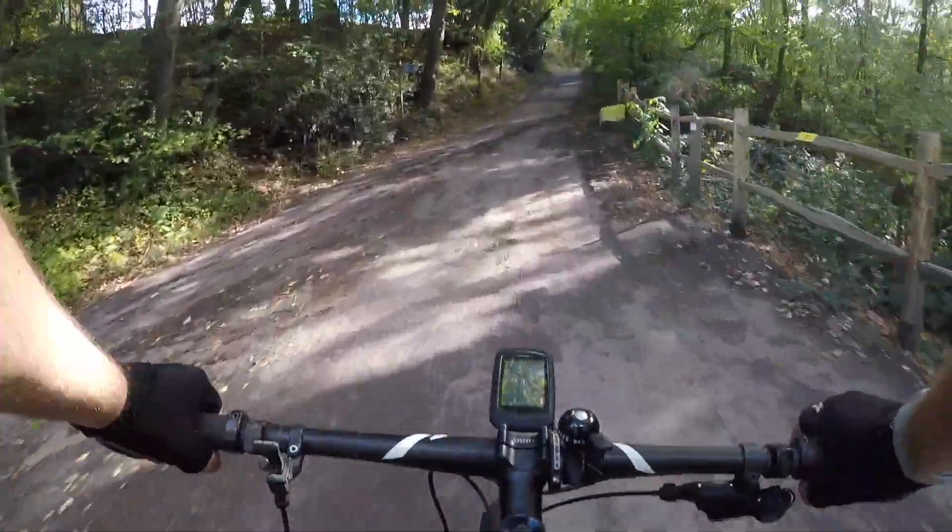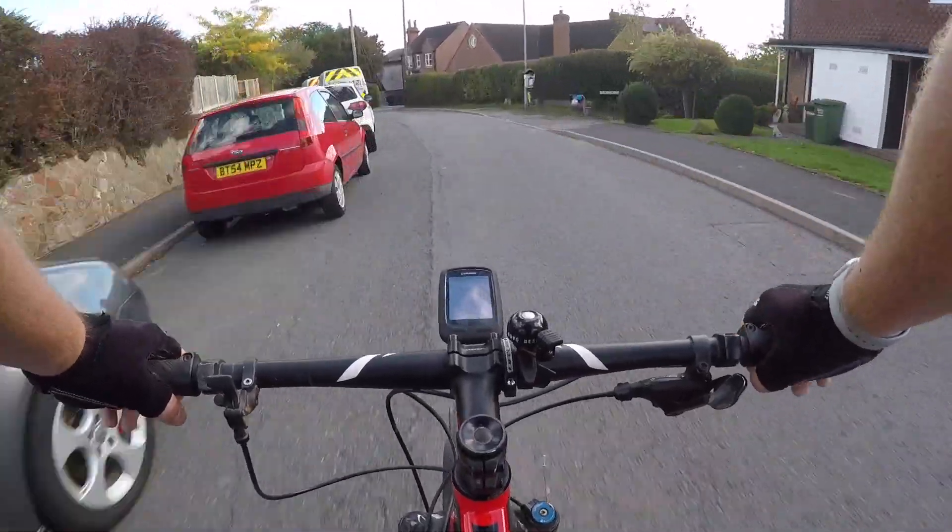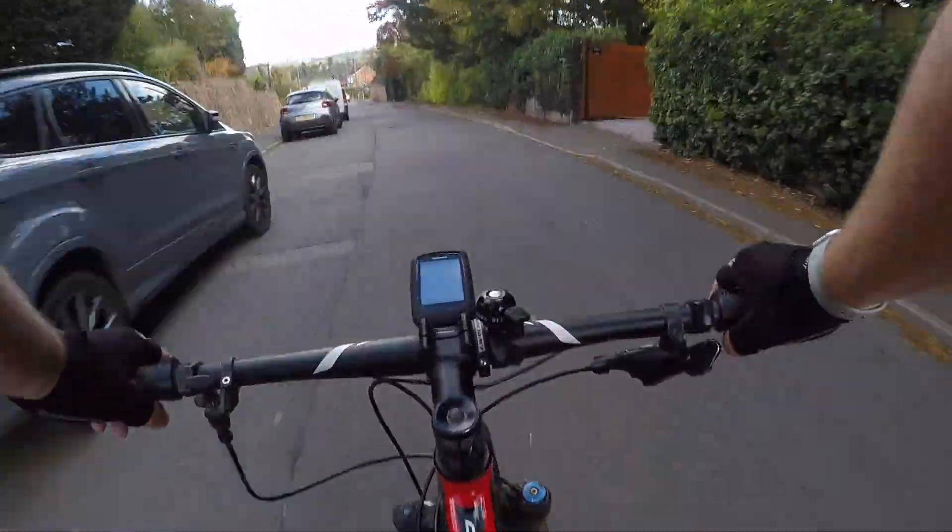At the end of this section we take a right turn for one more bit of climbing before we make our descent through Bewdley to the town centre on the edge of the River Severn.